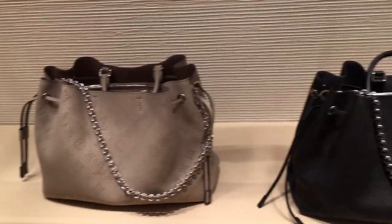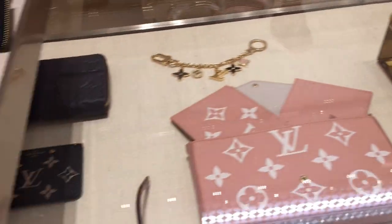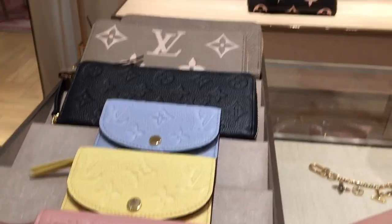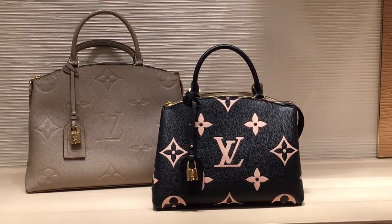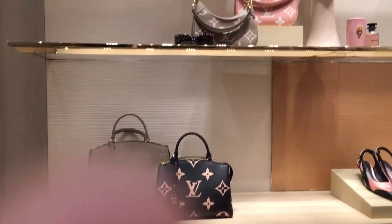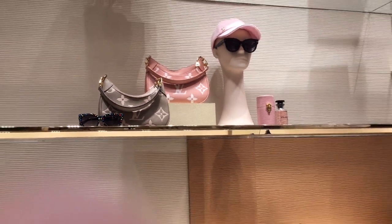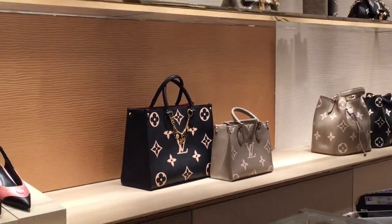More SLGs from the menswear section — we have sunnies, a beautiful necklace, and the Lock Me Chain bag. Are you a fan of the Lock Me Chain bag? Please comment below. We have a very beautiful Speedy in bi-color empreinte leather in pink and black, more SLGs, and a very beautiful bag in plain empreinte and bi-color combination. We also have the cute Bagatelle bag in pink and dove gray.